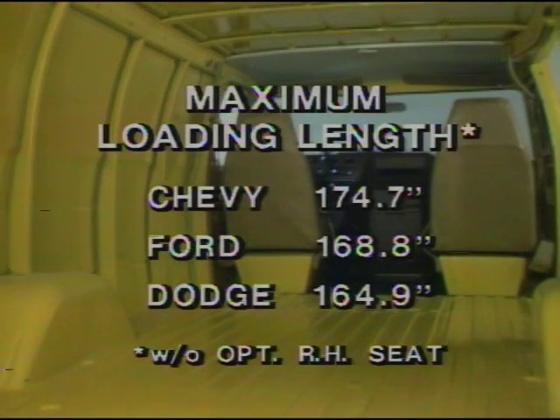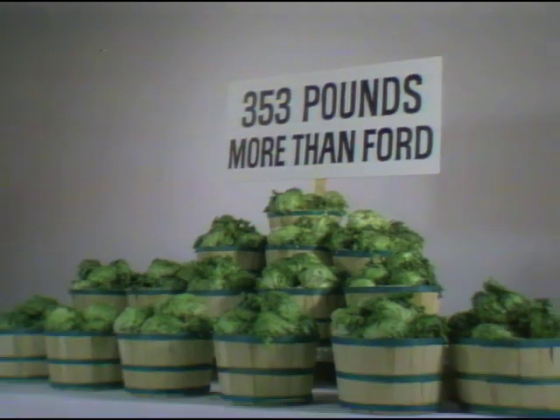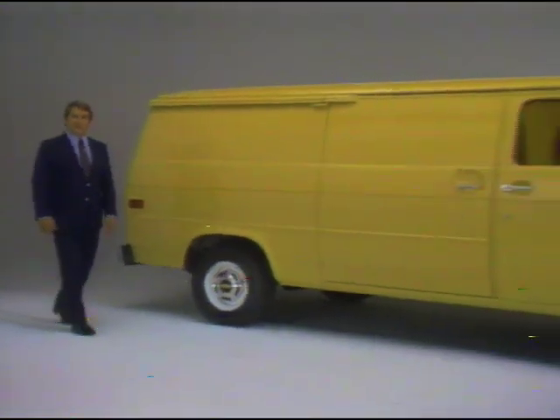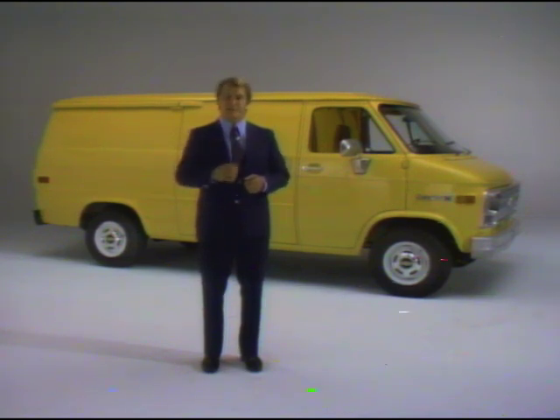On the inside, a Chevy van adds to loading convenience because it offers a greater maximum loading length and greater width between wheel housings than either the Ford or Dodge. When it comes to hauling big payloads in an enclosed space, Chevy's best-selling long-wheelbase G20 van can handle up to 2,713 pounds of gross payload, including cargo, equipment, and passengers — that's 353 pounds more than Ford's popular E150 can handle. And a long-wheelbase Chevy van is big on the inside, yet shorter in overall length than a long-wheelbase Econoline, helping it get in and out of tight spaces.